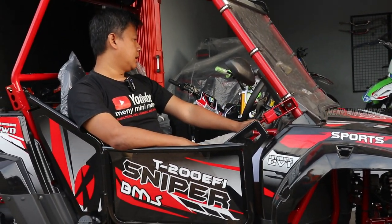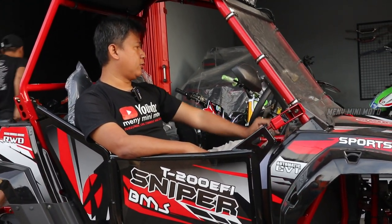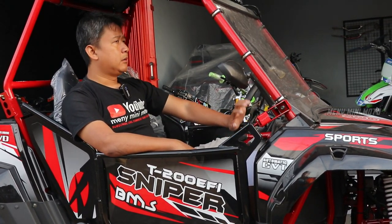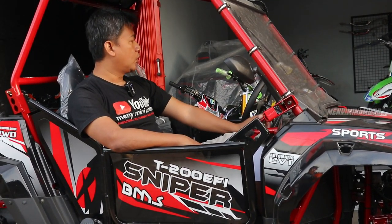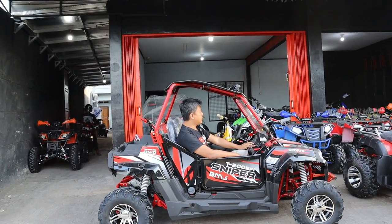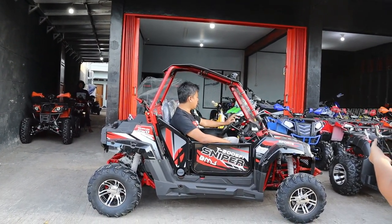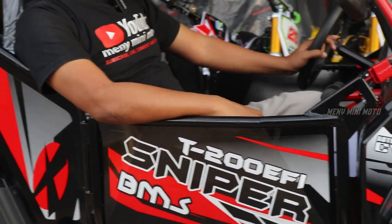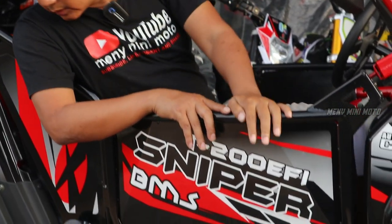Di dashboard atau cockpit ini tidak banyak fitur — simple. Hanya ada lampu, klakson, lampu depan, dan lampu atas. Tidak ada lampu sen seperti yang dulu. Lebih simple tapi lebih bagus seperti itu.